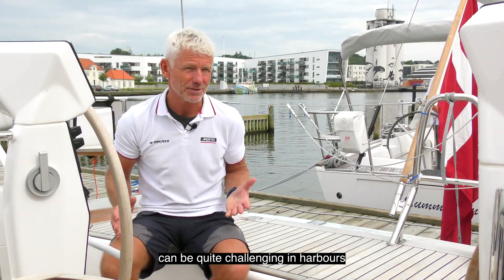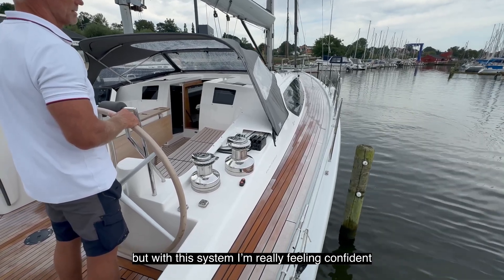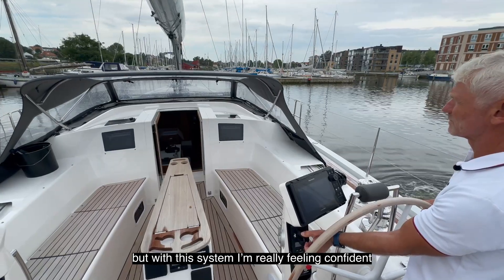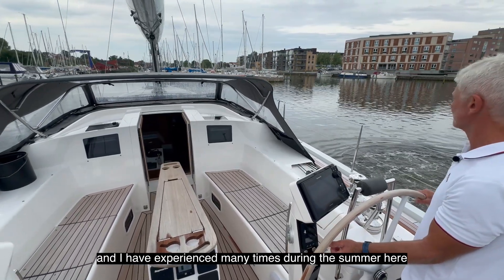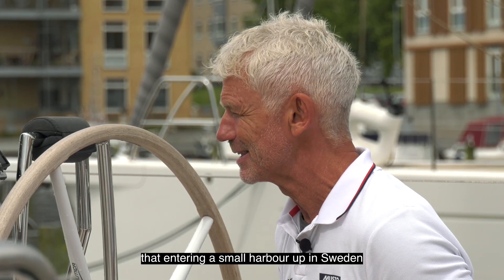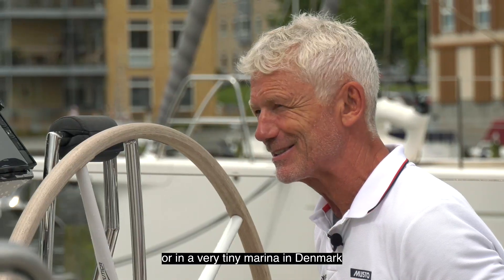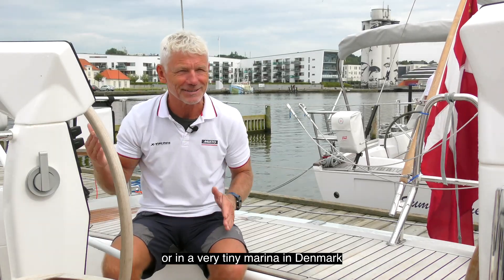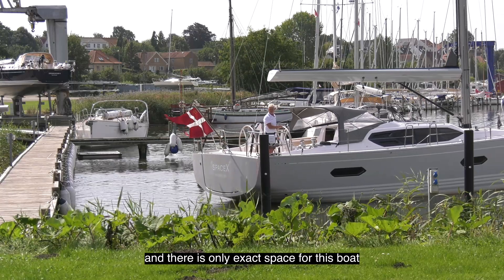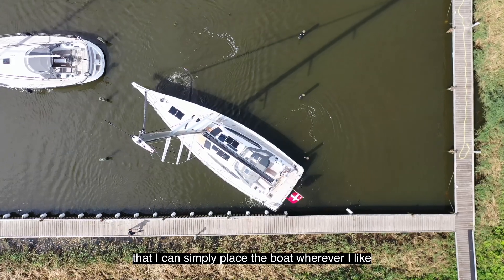Of course, sailing a 14-ton boat like this shorthanded can be quite challenging in harbours. But with this system I'm really feeling confident. I've experienced many times during the summer — entering a small harbour up in Sweden or a very tiny marina in Denmark — where there's only exact space for this boat, and I can simply place the boat wherever I like.